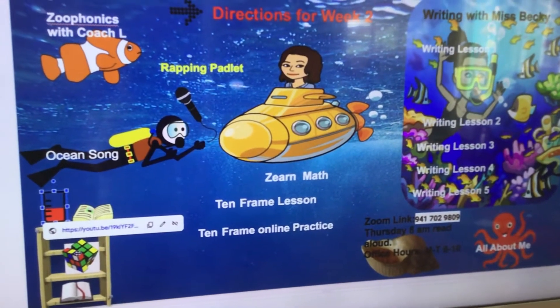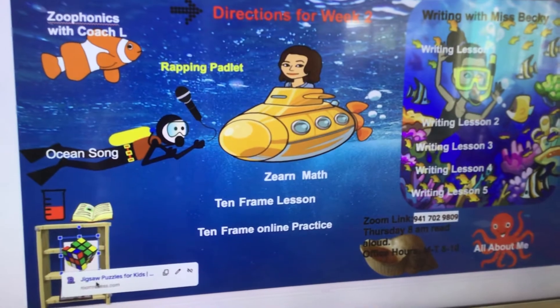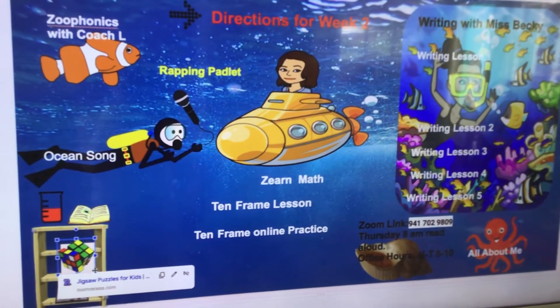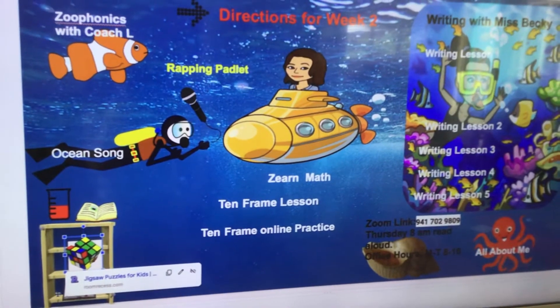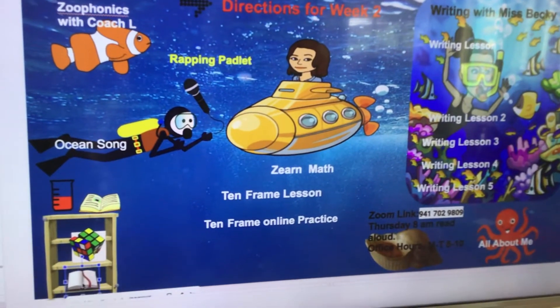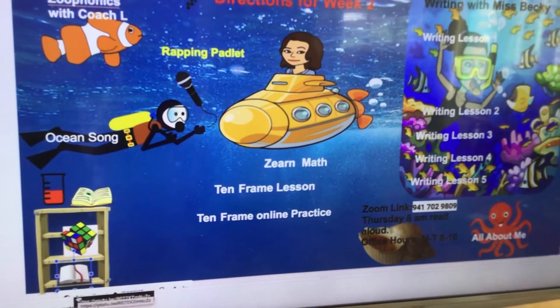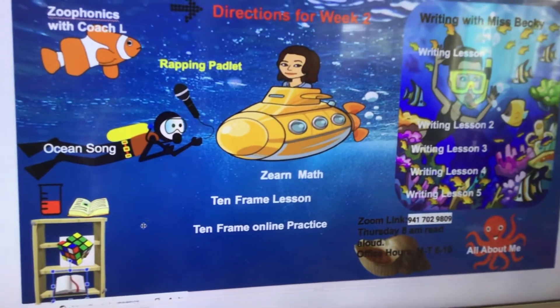When you click on the Rubik's Cube, you can find our jigsaw puzzles and you can do those. You can make them harder and harder as you go. And then on the bottom of the bookshelf, I also have another book connected, and I'll move that up so that you can see it better when we post it. But there's another book there.